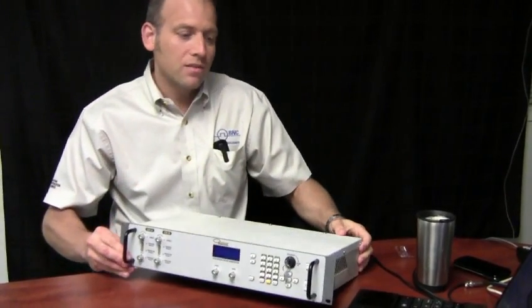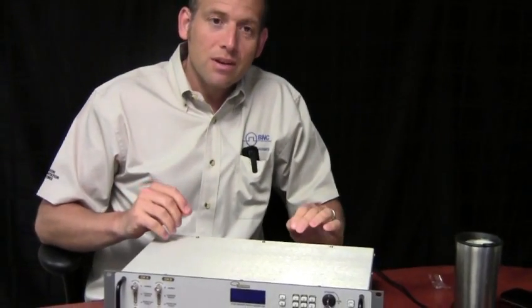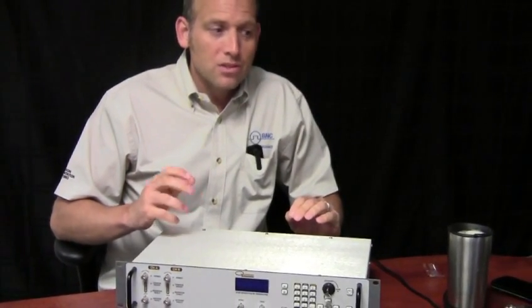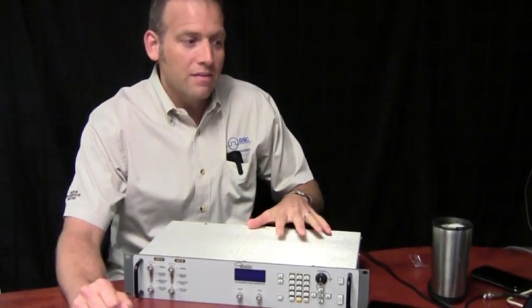We also give you a safety interlock which is located on the rear panel. Other unique features of the current generator include resistance measurements, done using an integrated four wire technique.